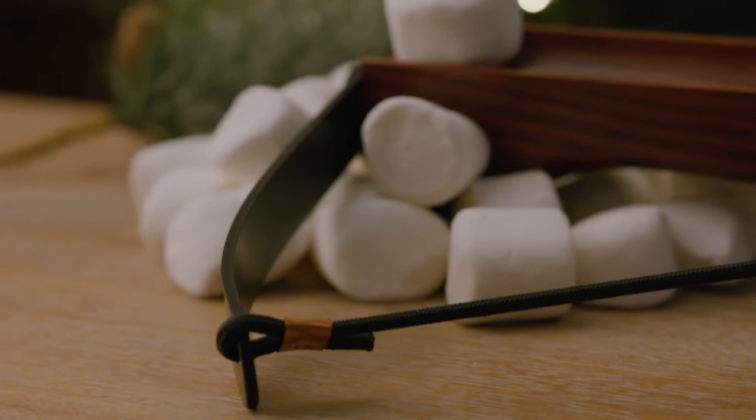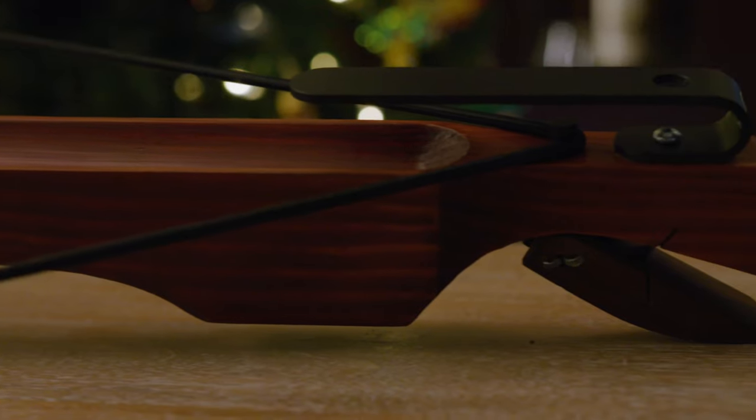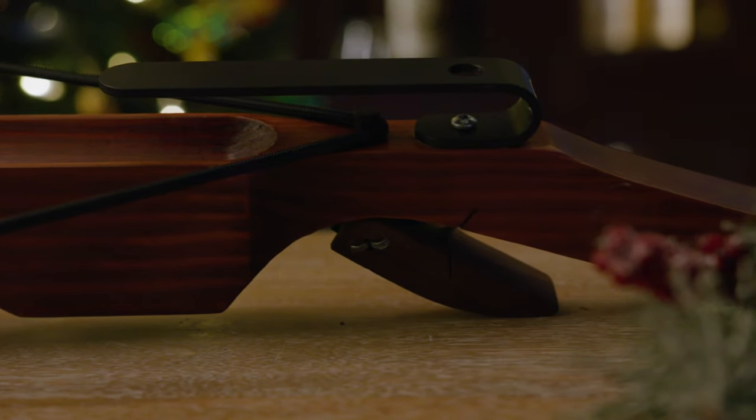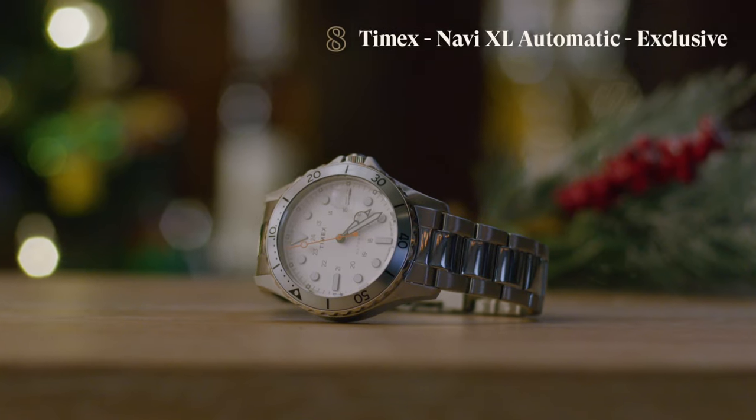Our next gift is an all-time Huckberry holiday classic. The only thing more classic around the holidays is shopping last minute while listening to Mariah Carey's 'All I Want for Christmas.' That is the Marshmallow Crossbow — handmade one by one in Vancouver. These are going to win you the white elephant. If you've got kids, you're going to be the favorite parent. This is a no-fail gift for anyone on your list.